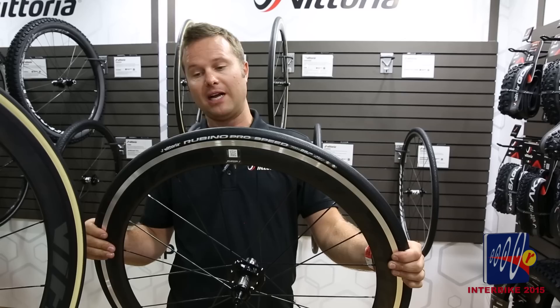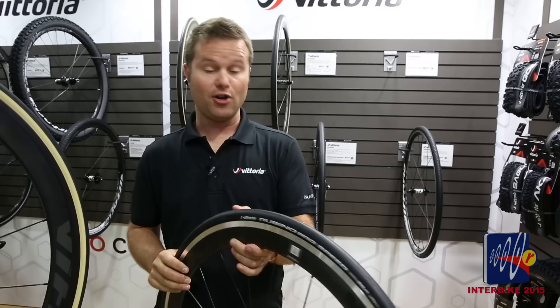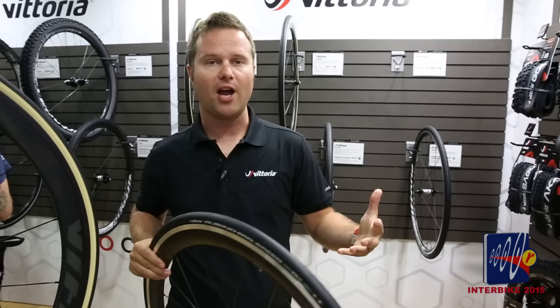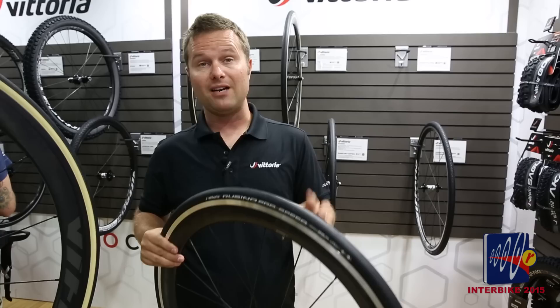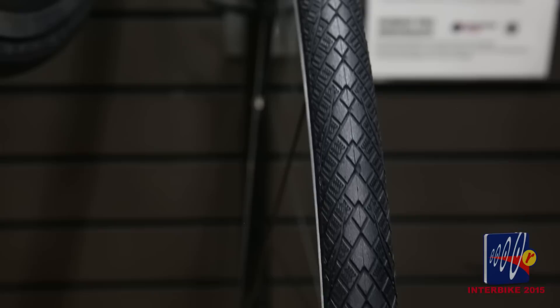The Rubino Pro Speed is another Rubino line tire this year — again G Plus with 3C. This is your all-conditions, all-around Rubino Pro fast nylon training tire; you could also do some racing on it. Rubinos have been such a staple in our line for everyday riders who want to ride a road bike, and this Pro Speed version is a really fast option in that Rubino family.